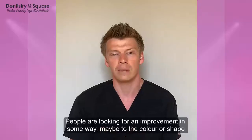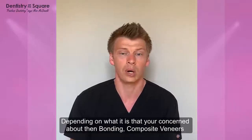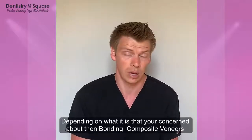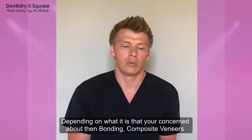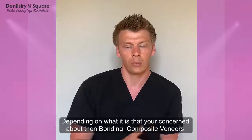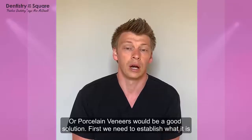A lot of the time what people are looking for is an improvement in some way — it may be to the colour, it may be to the shape, or a bit of both. Depending on what's bothering them and what they're concerned about, bonding, composite veneers, or porcelain veneers will be a good solution for them.